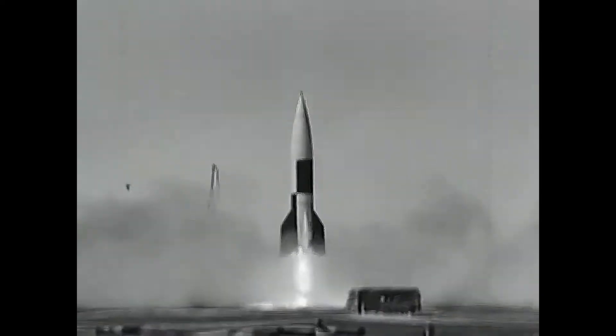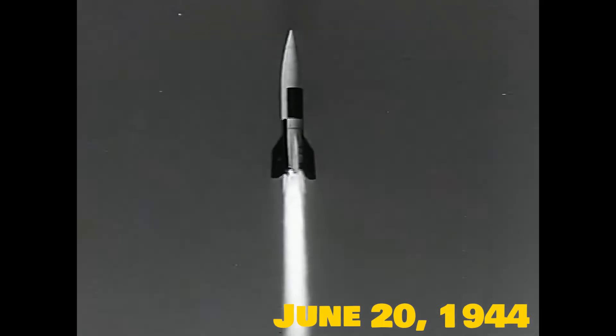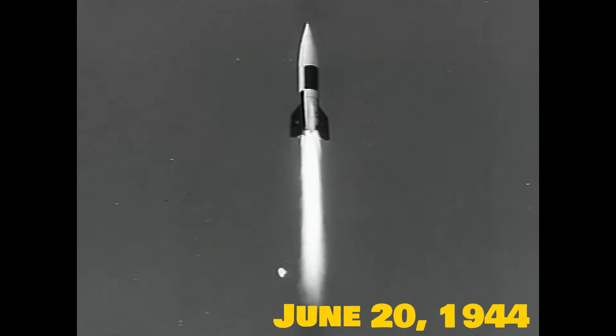Wake up. Throughout history, humans have been captivated by space. One of the earliest most significant rockets is the V2 rocket — it was the first rocket to ever reach space, and that just started everything.